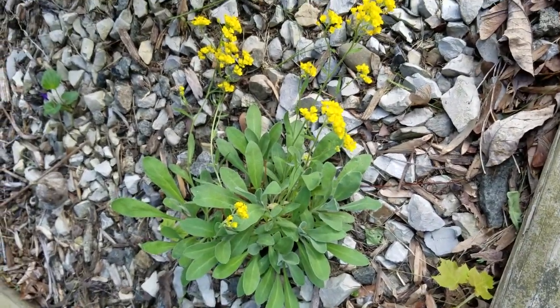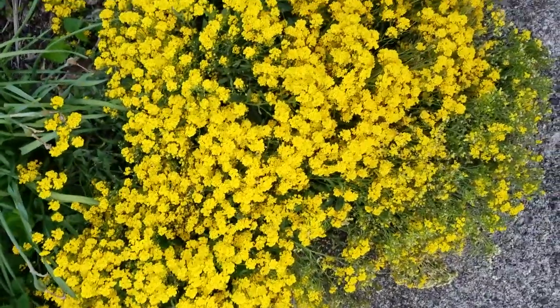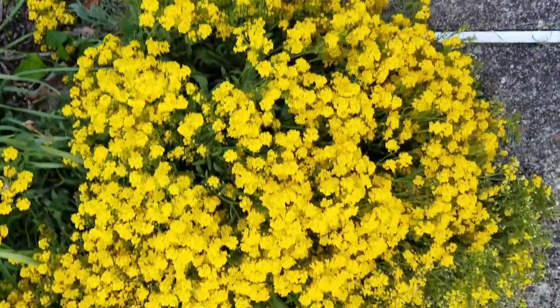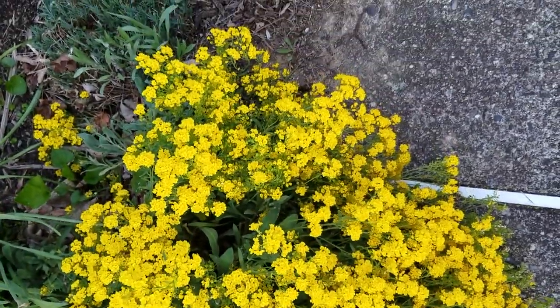I grew this from seed, and again this is the first year it's really been spreading, so it's started out small. It looks very nice in the spring. I just wanted to show everybody what it looks like. It does not smell, in my opinion, like the annual alyssum that's usually white or purple, but it has a similar appearance.